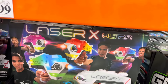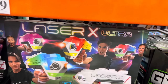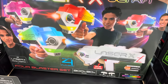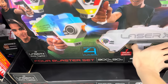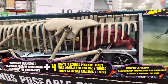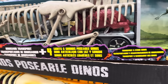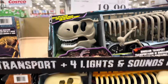The Laser X Ultra Blaster four-player set — until the 27th of November, $39.99. If you want to be the best auntie in the world with a family of lots of kids, this would be so fun. Where are the dinosaur lovers? This is full of dinosaurs plus dinosaur transport — four lights and sounds, posable dinosaurs. No limit, $24.99.